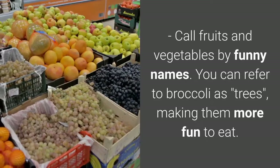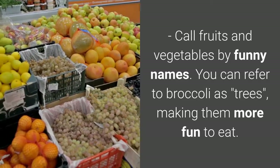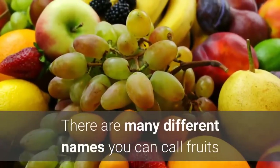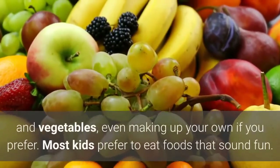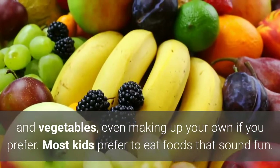Call fruits and vegetables by funny names. You can refer to broccoli as trees, making them more fun to eat. There are many different names you can call fruits and vegetables, even making up your own if you prefer. Most kids prefer to eat foods that sound fun.